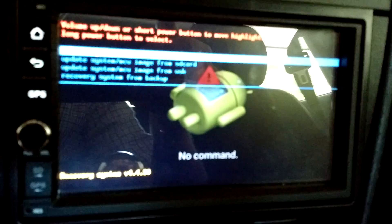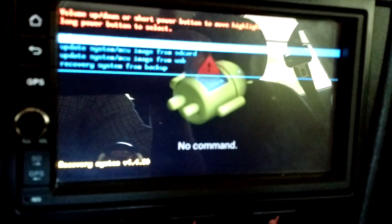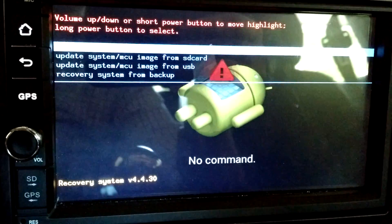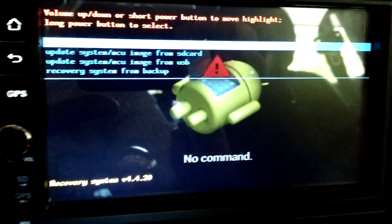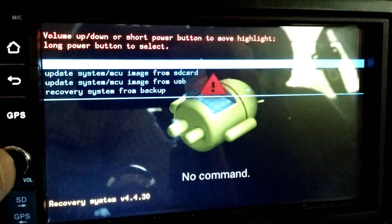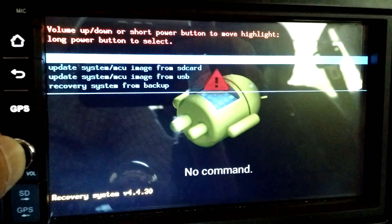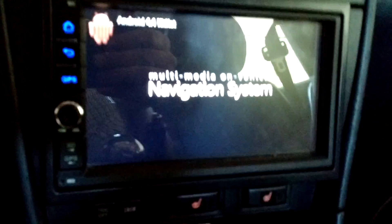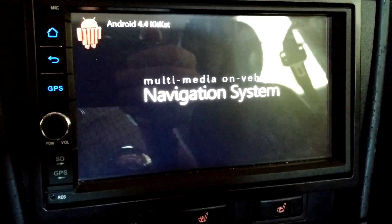Alright, well — I guess I'll just try rebooting then. I didn't see any sort of dialogue that said it was actually recovering. Let's just reboot it and see if it gets stuck.